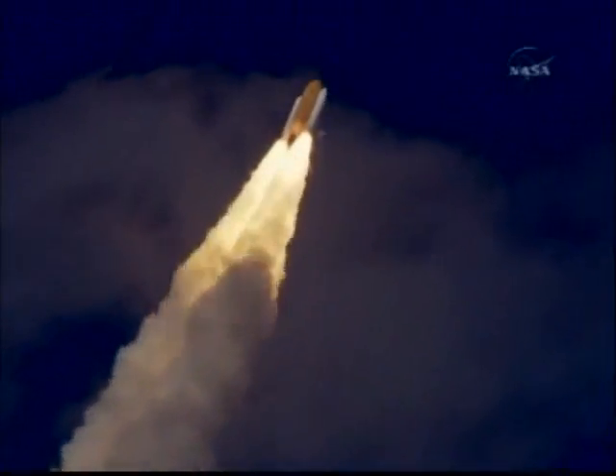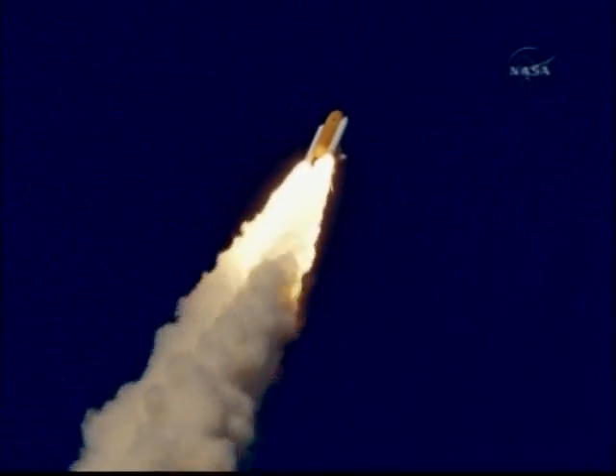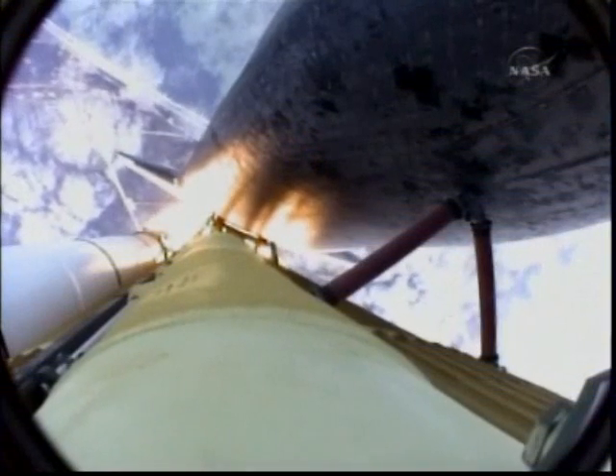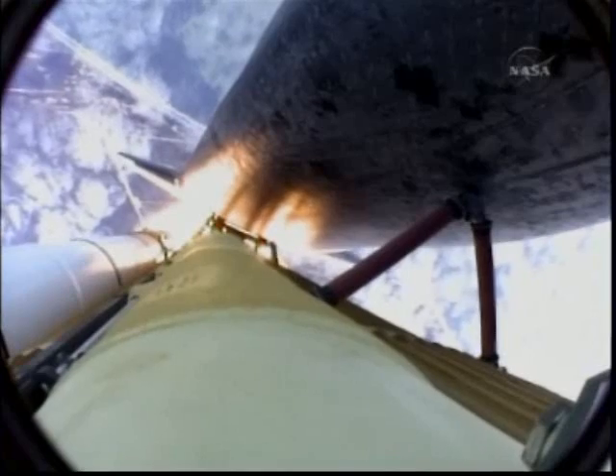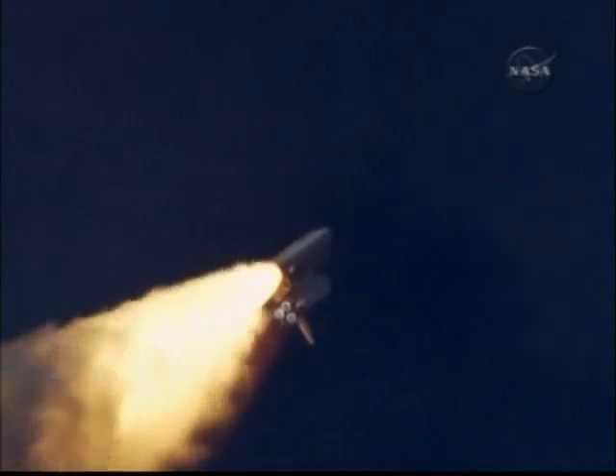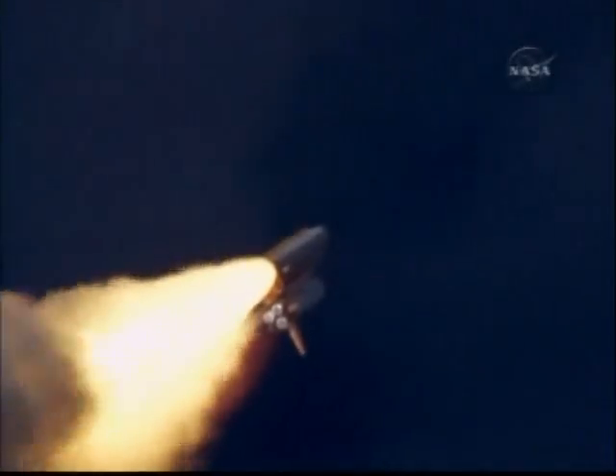Thirty seconds into the flight. Atlantis almost two miles in altitude, almost six miles downrange from the Kennedy Space Center already, traveling 500 miles an hour. The three liquid fuel main engines now throttling back to 72% of rated performance, going into the bucket, reducing the stress on the shuttle as it breaks through the sound barrier.